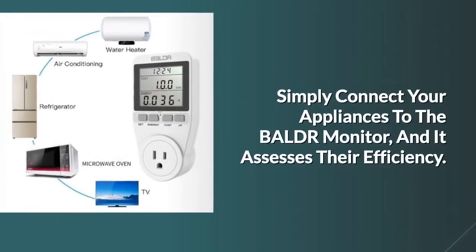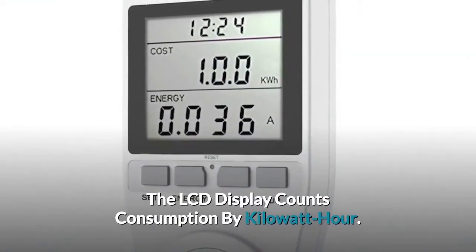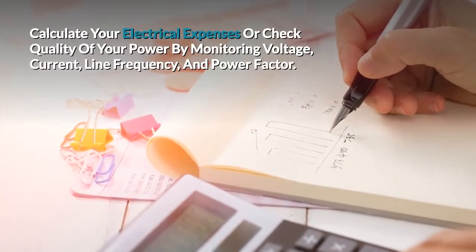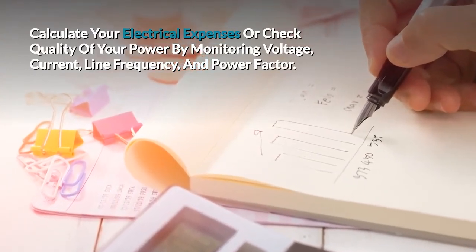Simply connect your appliances to the Baldr monitor and it assesses their efficiency. The LCD display counts consumption by kilowatt per hour. Calculate your electrical expenses or check quality of your power by monitoring voltage, current, line frequency, and power factor.